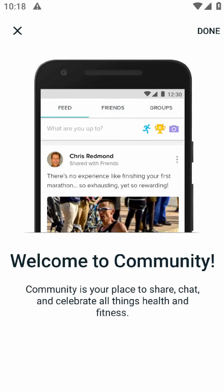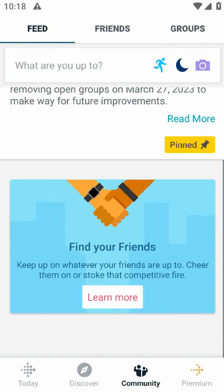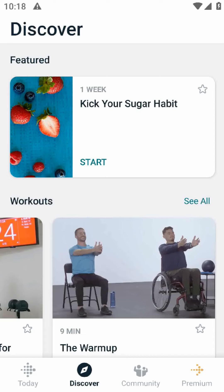Now let's talk about some of the potential cons of using the Fitbit app. One of the biggest complaints I hear from users is that it can be a little overwhelming at first. There's a lot of data and features to explore and it can take some time to figure out how to use them all effectively.